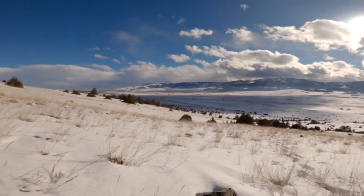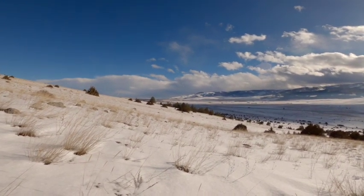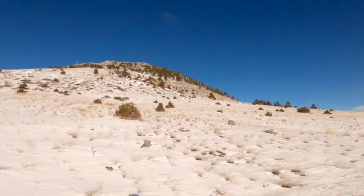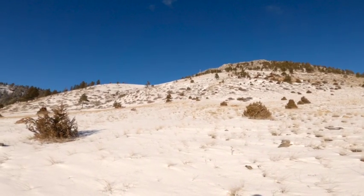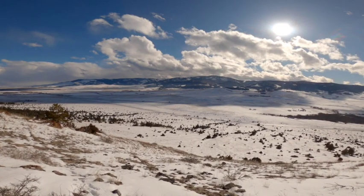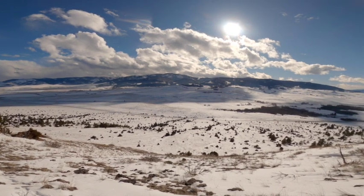It's a nice gradual warm-up at the lower part, and quickly escalates into a bit of a thigh burner, but nothing too bad. You quickly gain elevation and have a commanding view of the Elkhorn Mountains.